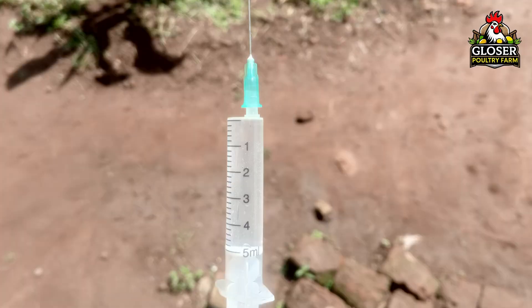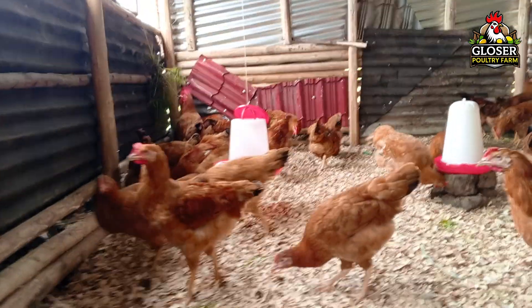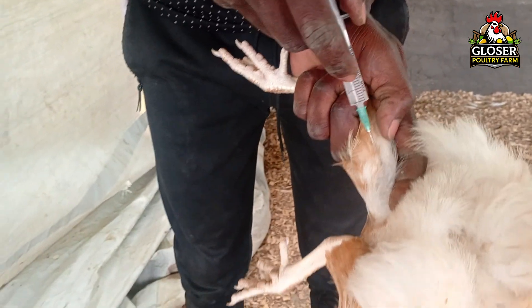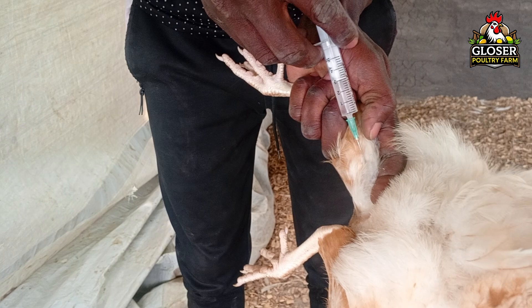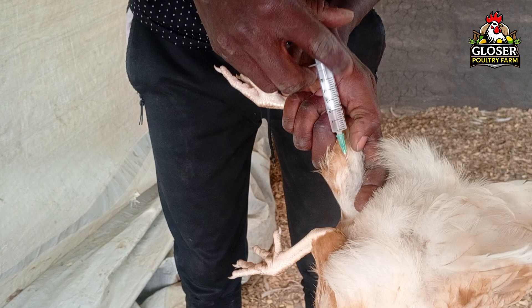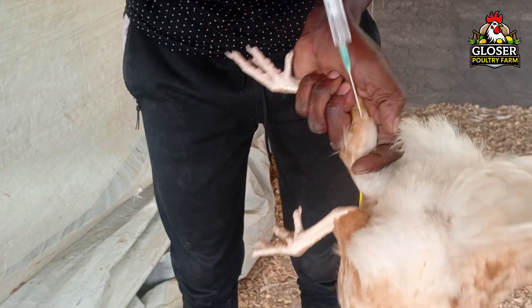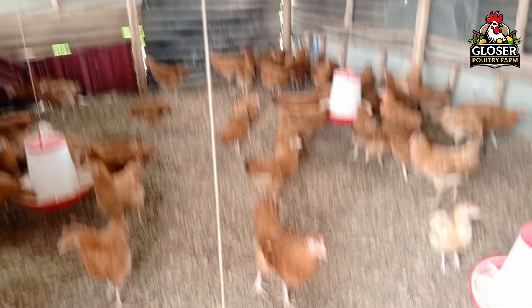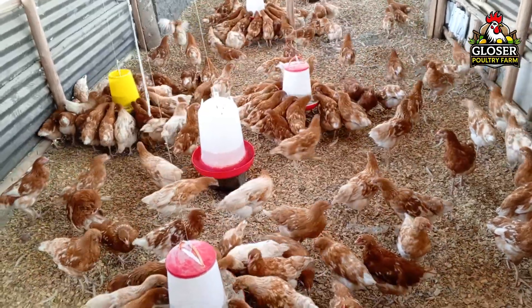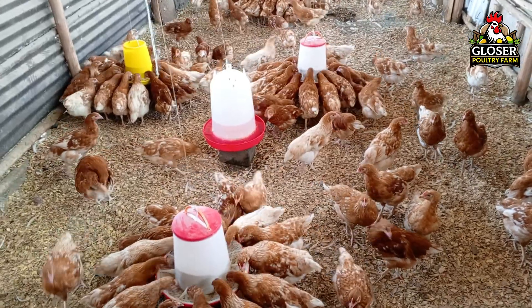I'm using a five milliliter syringe, which allows me to vaccinate five chickens at one time, giving each one milliliter. Always check that there are no air bubbles in the syringe before injecting. When injecting, hold the chicken gently but firmly by the thigh. Insert the needle at a slight angle, almost parallel to the thigh bone, not directly toward it. This ensures the vaccine goes into the right place and reduces the risk of injury. Work carefully and steadily, keeping everything clean. By following these steps, you can safely vaccinate your chickens against fowl typhoid and protect them from this harmful disease.